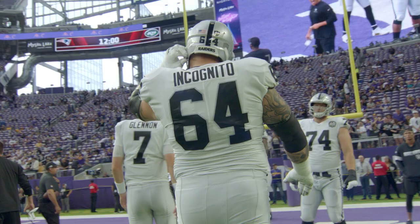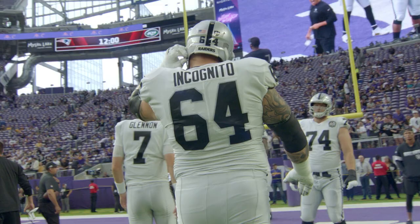When you're talking about what the Raiders are trying to do — protect Derek Carr — it starts with the interior three.